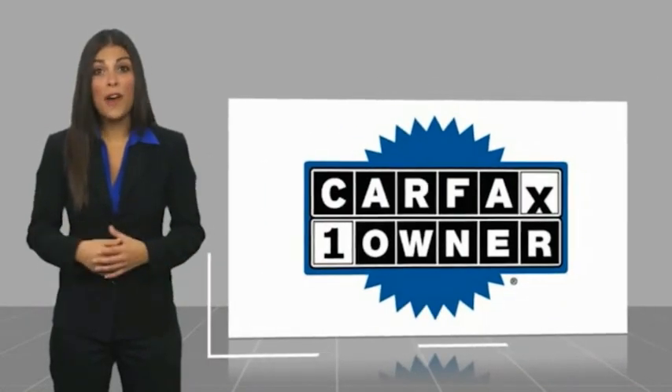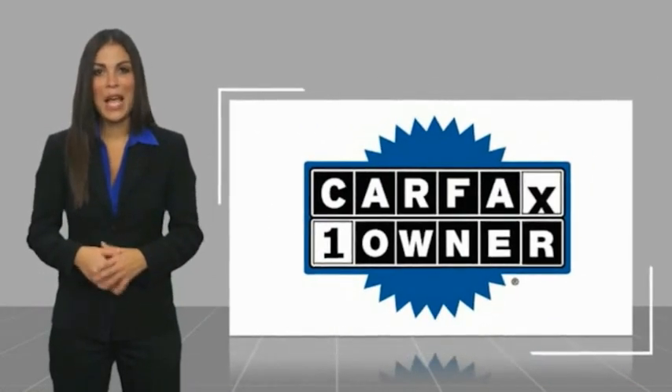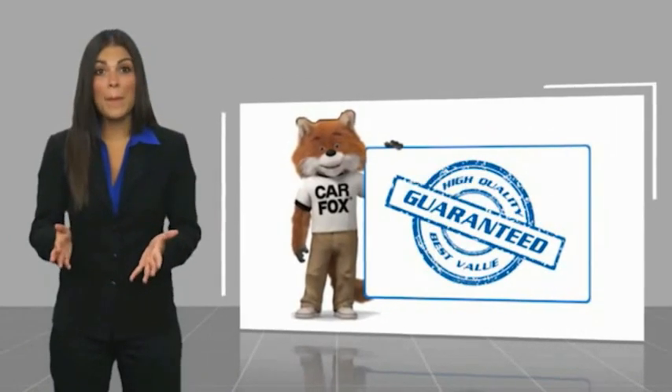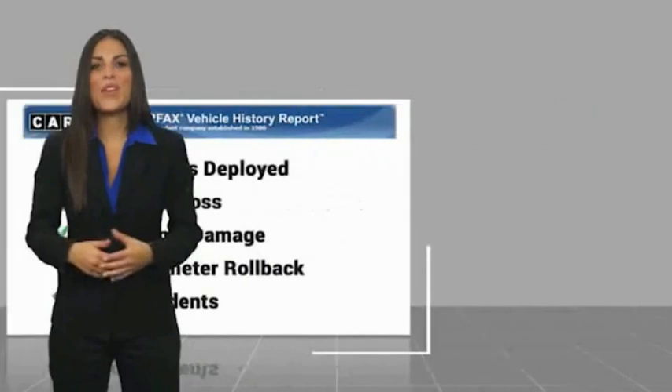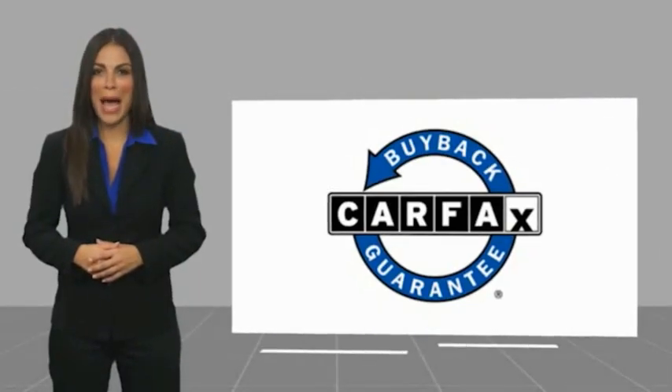This is a one-owner vehicle with a Carfax vehicle history report. Be sure to find a complimentary copy of this report online or contact the dealership. This vehicle qualifies for the Carfax buyback guarantee warranty.